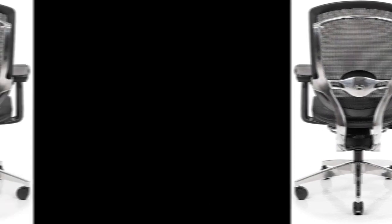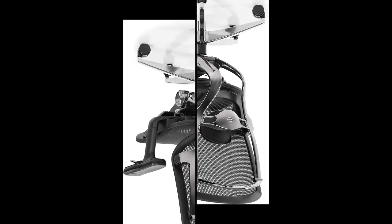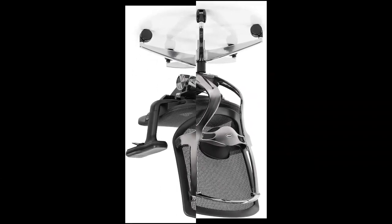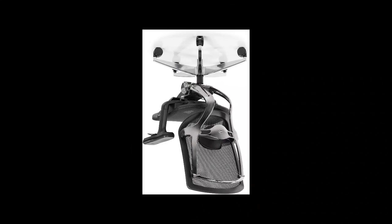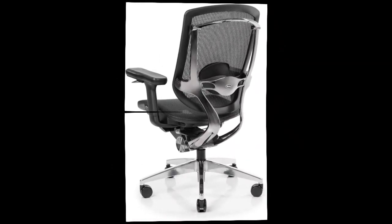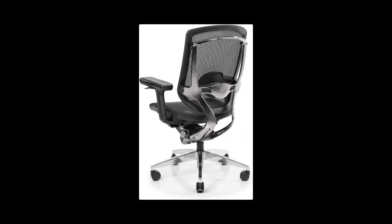Nearly every seat element is adjustable, from the armrests to the lumbar support network, which changes the height and depth of the backrest. It's one of the best chairs I've ever sat in, and if you can handle the relatively big price tag, it's well worth the money. The wheelbase and base spin of the Nui chair are built of DC-12 aluminum alloy, a sturdy and durable material utilized in current manufacturing.